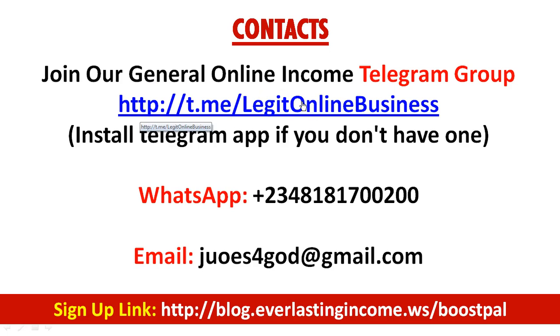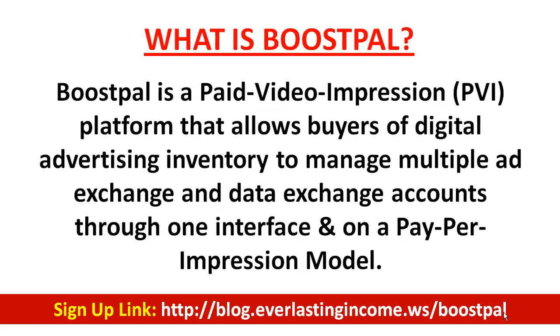In the description box of this video you'll see my Telegram group link — it's very important to join and make sure you have the Telegram app installed on your PC or phone. This is my WhatsApp number if you need to get in touch directly. If you don't have a BoostPal account, please use the referral link in the description box, or type it directly in your browser and hit enter to register.